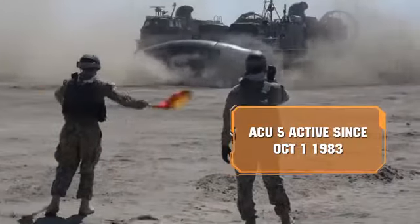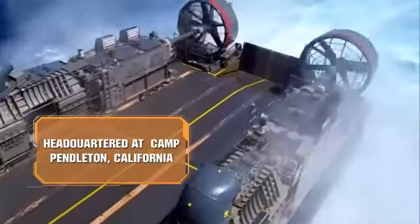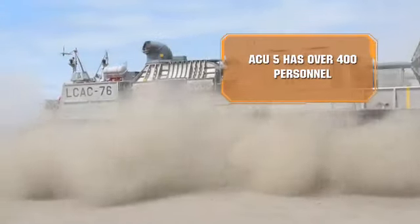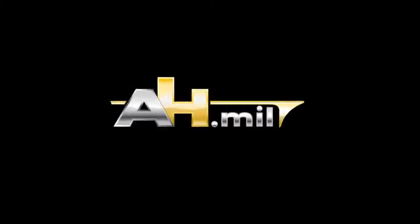It's definitely different than the underway Navy, in that when you come to sea duty, you're not reporting to a ship necessarily — you're reporting to a base, a building. You're working with a lot of Marines, so you're getting a diverse background of skills.